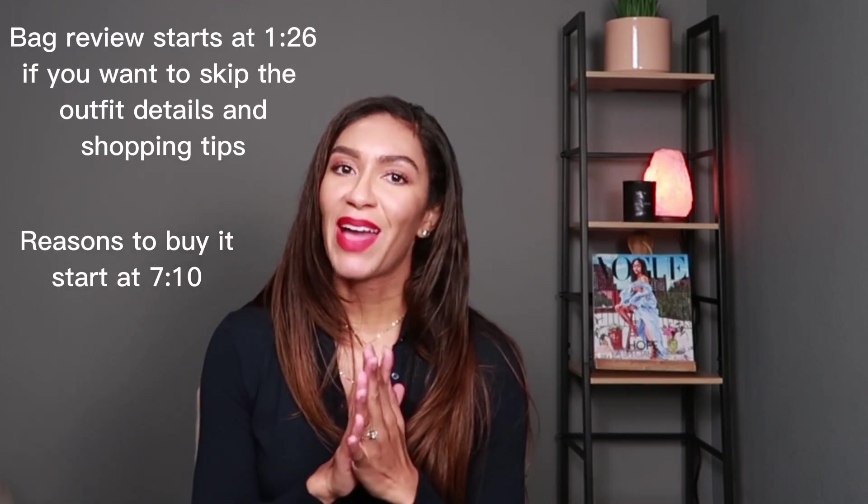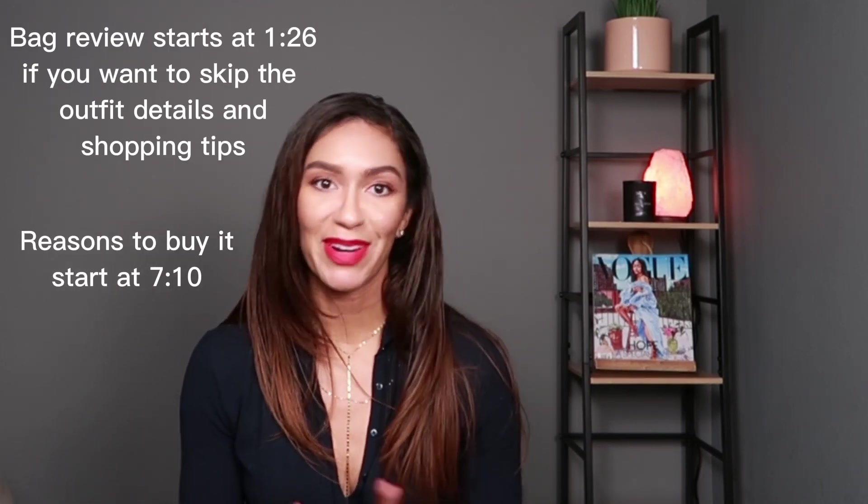Before I get started I just wanted to say thank you to everyone who asked about my dress in the last Louis Vuitton recommendation video. That dress is actually from Nasty Gal and it was on sale because I'm all about buying things on sale.